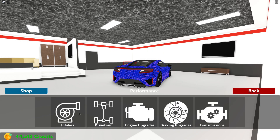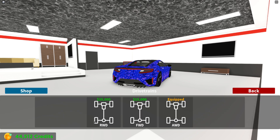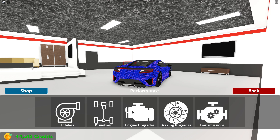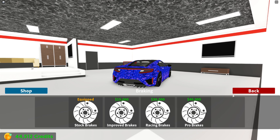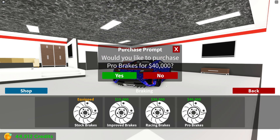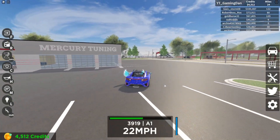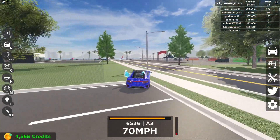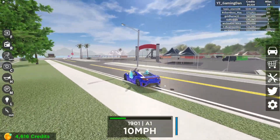Let's go ahead and go into the garage and upgrade our car. We can't upgrade our intake right now because we can't buy the best one. We can't upgrade the engine either. Transmission — we've already got the best one. For brakes, we'll buy the pro brakes to make our car a bit better. Let's go ahead and go into a race as well. Last time, if you watched the last video, we came so close to first place but ended up second.